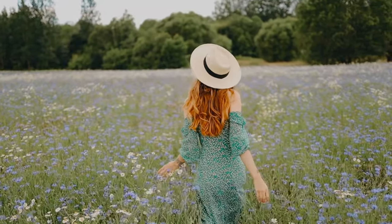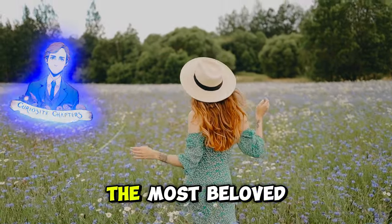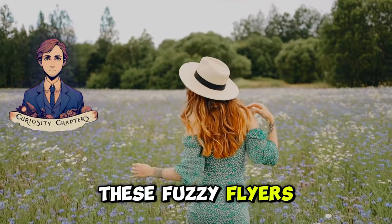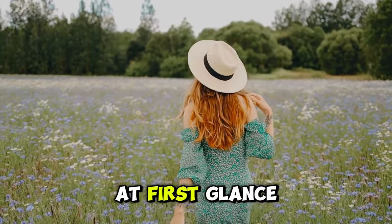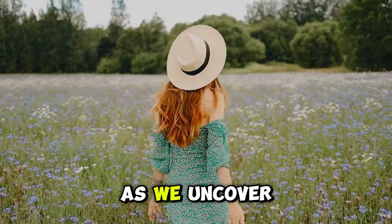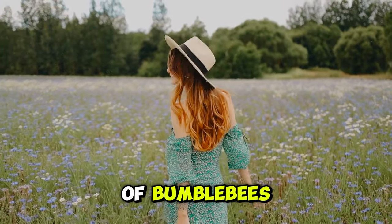Welcome, nature enthusiasts. Today we're taking a closer look at one of the most beloved insects in the world, the bumblebee. These fuzzy flyers may seem simple at first glance, but there's so much more to them than meets the eye. Join me as we uncover the fascinating world of bumblebees.